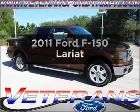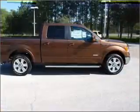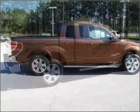Presenting the 2011 Ford F-150. If you're looking for a first-rate auto, this one could be yours today. With a solid six-cylinder engine connected to a smooth shifting six-speed automatic transmission,